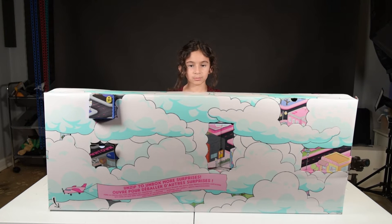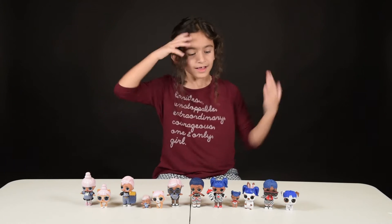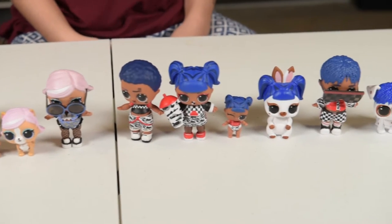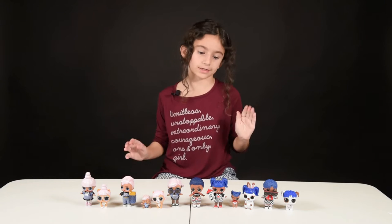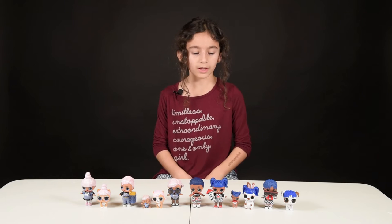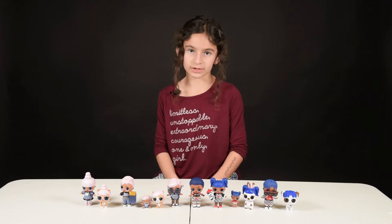This is my LOL Amazing Surprise that I got from the 2019 holidays. I am about to show you the characters that I got — the figures will arrive in 3, 2, 1. Ta-da! These are all the LOLs that I got — well, at least all of them. These came with over 70 surprises, including the pets, the people, the babies, and the accessories — all adding up to at least 70 surprises.